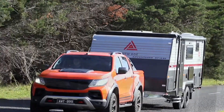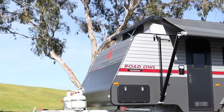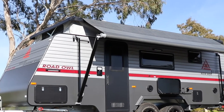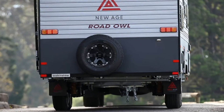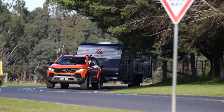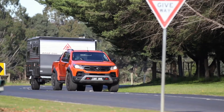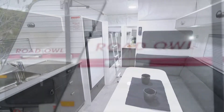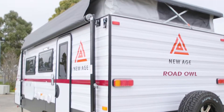New Age Caravans is excited to announce the release of its brand new product, the Road Owl Pop Top. This new range is the ideal starting point for anyone wanting to travel in style at an affordable price. Available in a couples or family layout, you'll be able to travel freely in a van that lets you expand the roof for a larger living area and close the roof when it's time to hit the road.